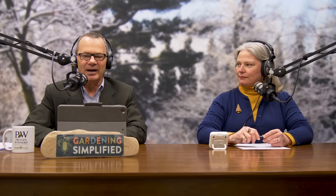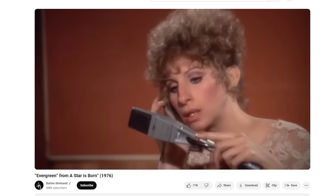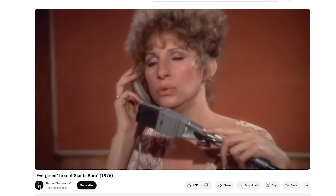Today we feature evergreens and also herbs. Evergreens at this time of year are most loved — you think of 'O Tannenbaum,' or I think of Barbra Streisand singing 'Evergreen,' remember that song? It's from A Star Is Born, a 1976 movie with Kris Kristofferson, remade from a 1954 musical starring Judy Garland.